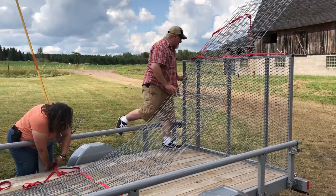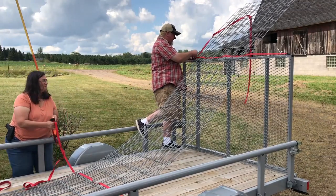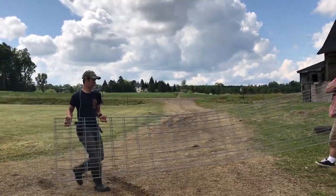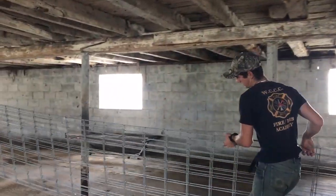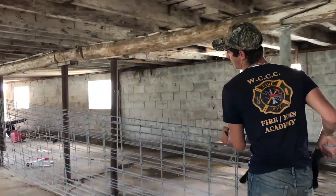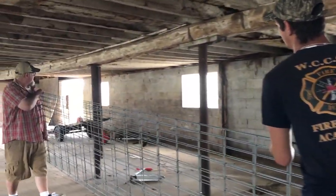The first thing we did was go down to Mills Fleet Farm to pick up a couple of hog panels. We chose these instead of going with pallets because pigs will chew those pallets up, and I didn't want to be rebuilding it in the middle of winter, so I went with hog panels.